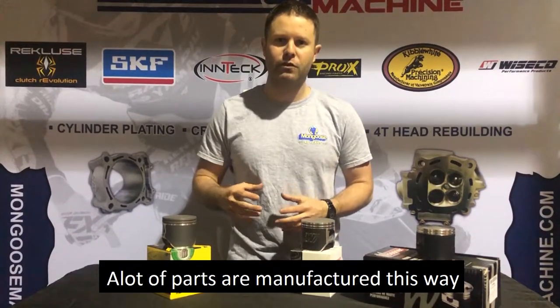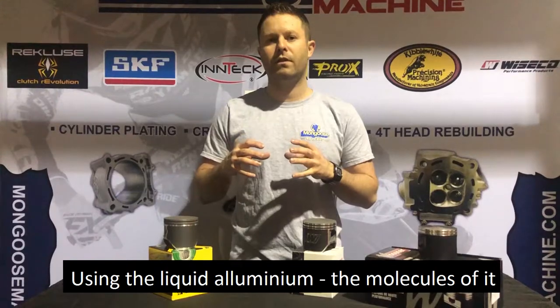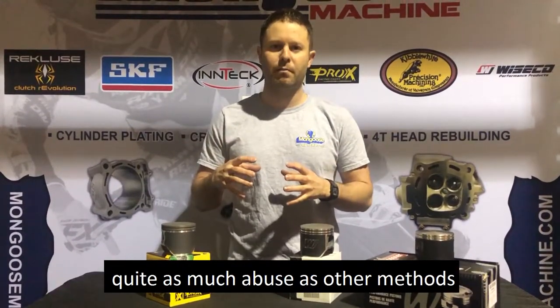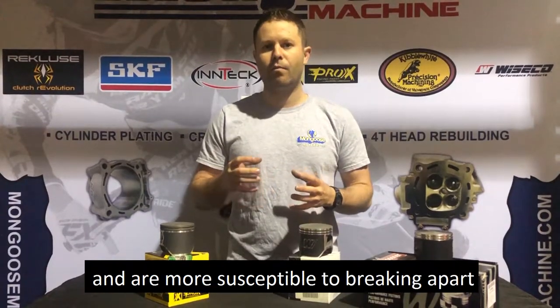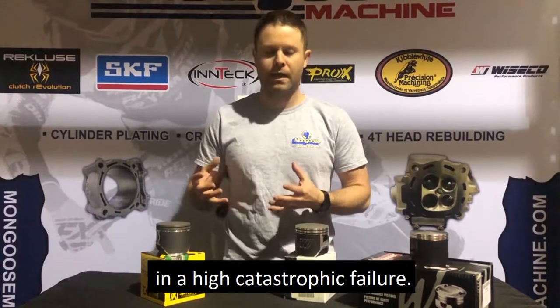A lot of parts are manufactured this way, but using liquid aluminum the molecules are very random, which means they can't take quite as much abuse as other methods and are more susceptible to breaking apart in a high catastrophic failure.